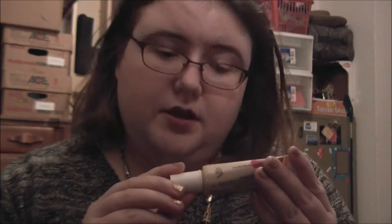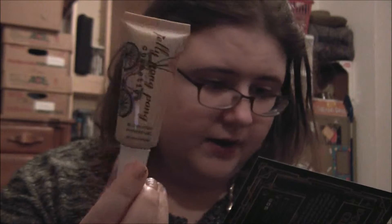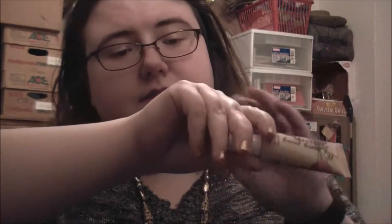Then we have something by Jelly Pong Pong Cosmetics. This is All Over Glow Luminizer Gel. This is full size and it's $15.95. It's an oil-free, lightweight, luminizing gel. So let's try it. It comes out kind of the color of the package, kind of bronzy. But it goes on and it's very, very shimmery. I like it, so I am keeping this.